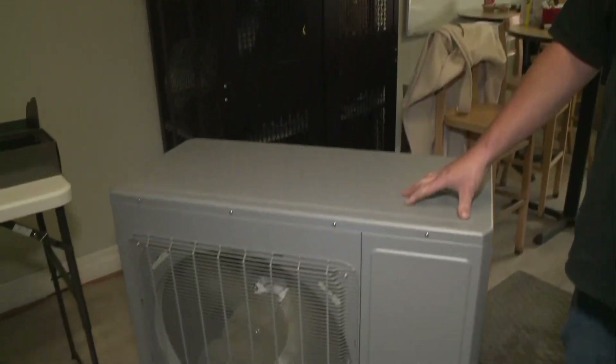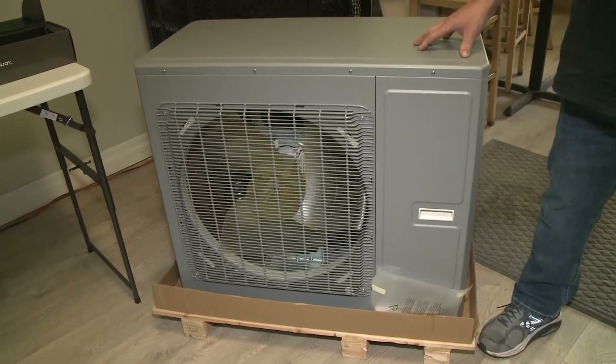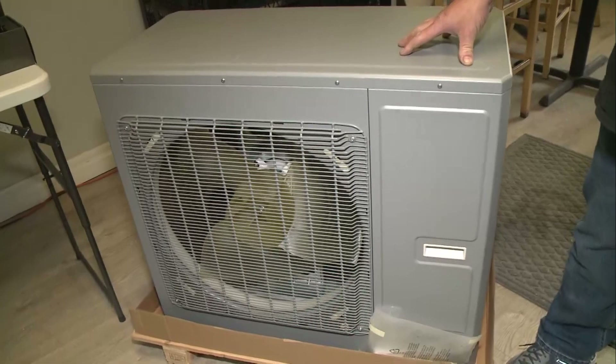Yeah, that's right. And then if you're an Enbridge customer, they give you an extra $1,500. Really? Yeah. And then what this thing is, is basically it's an air conditioner. I don't know if you have an air conditioner in your house — I do, but it's outside. Well, this one goes outside too.